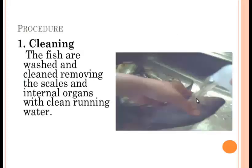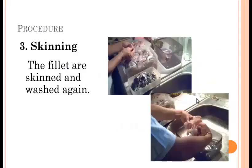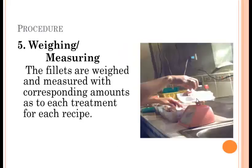Procedure: Cleaning — the fish are washed and cleaned, removing the scales and internal organs with clean running water. Filleting — the clean fish are filleted using a sharp knife. Skinning — the fillets are skinned and washed again. Draining — the fillets are drained to remove excess water. The fillets were then weighed and measured with corresponding amounts according to their treatment recipe.